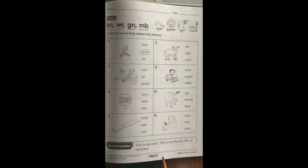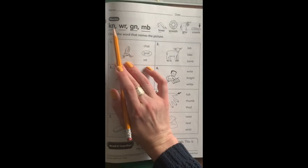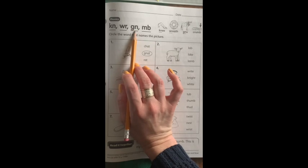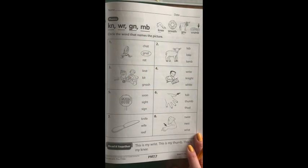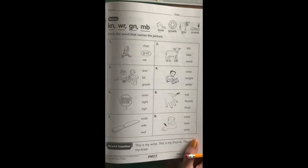All right, my friends. I am on page PM 7.7 in our ELA practice book. Let's take a look at the letter patterns we're focusing on today: K-N, W-R, G-N, and M-B. Keep those in mind when we're going over these pictures and how we spell the words.